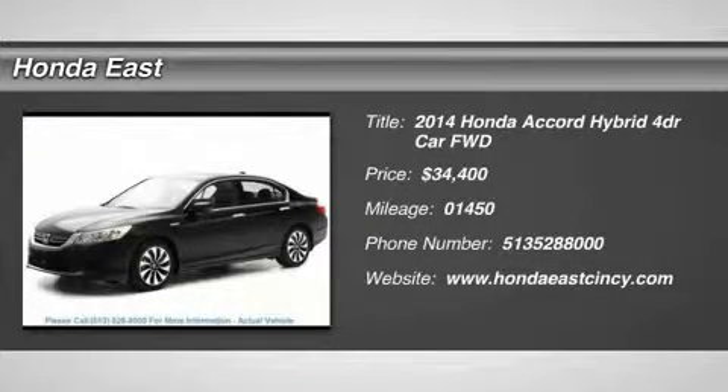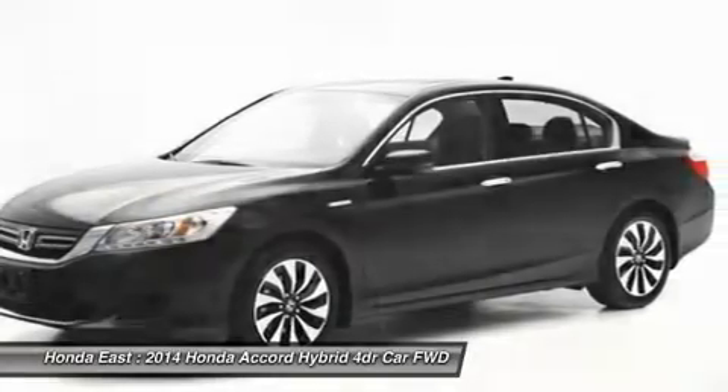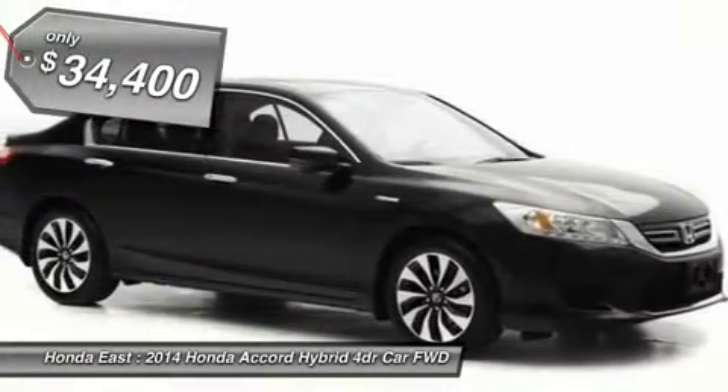Honda Certified. Previous service rental 2014 Honda Accord Hybrid Touring with clean Carfax. Local trade. Non-smoker. One owner.